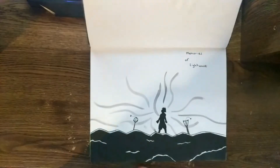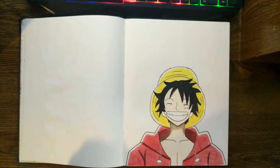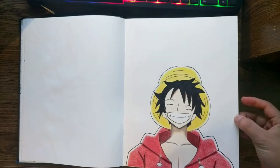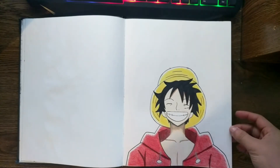Here's another Kingdom Hearts fanart — memories of Lightwave. There's Sora, and here's Luffy. I did this with colored pencils. This was the time when I was into One Piece and just starting to watch it. I don't watch it anymore because it's just hard to catch up to.